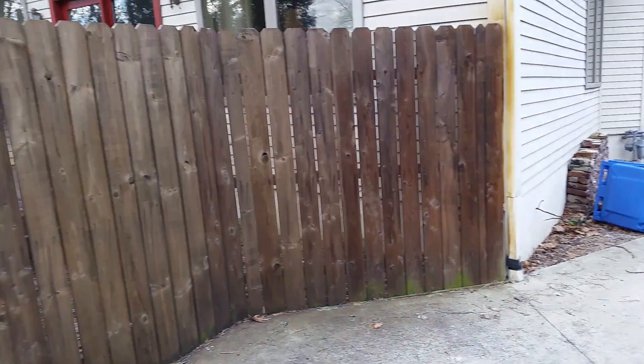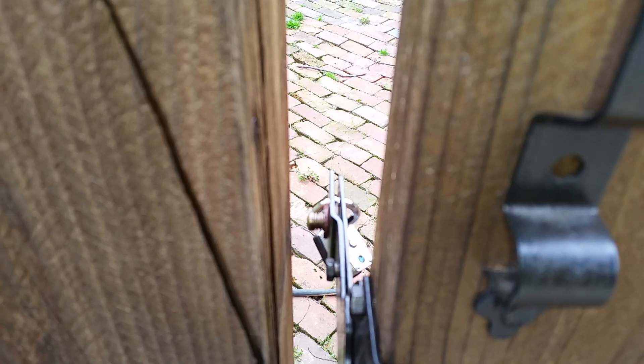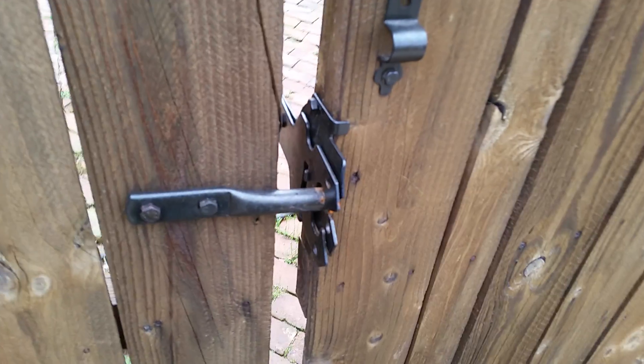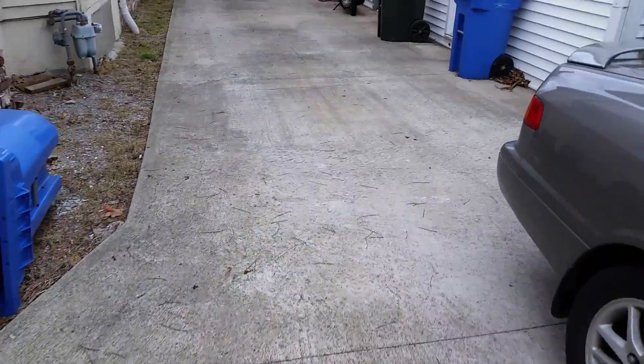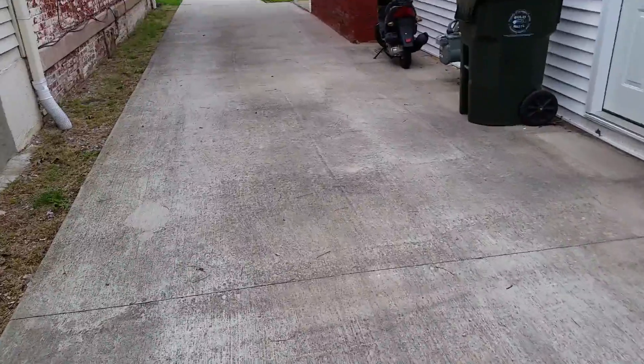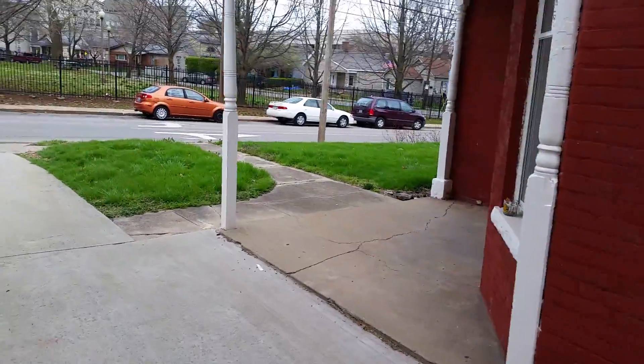I'm checking on a client's yard. I actually did this stain — this deck right here — for him last year. But I can see they've got the lock on the wrong side. The lock is supposed to be on the outside, but they've got it on the inside. So I'm just going to leave them a note and tell them to take the lock off the inside and put it on the outside.